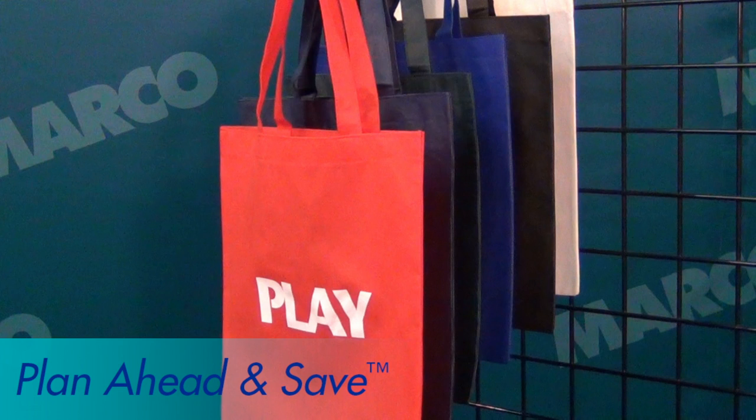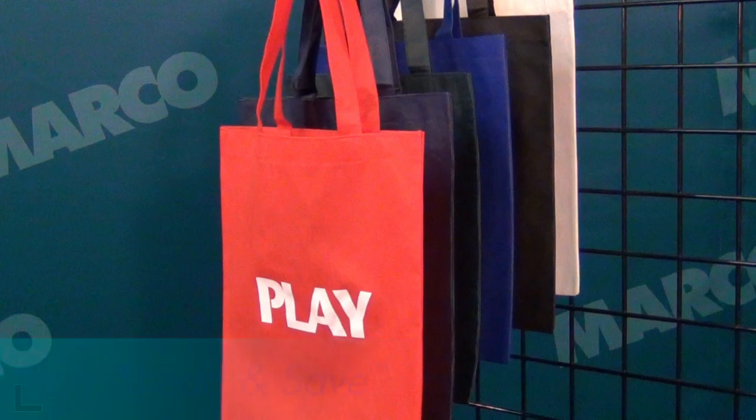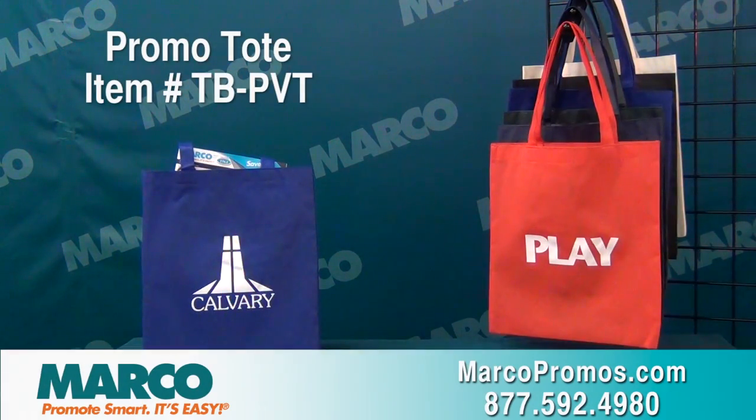This item is also available through our plan ahead and save option. Contact one of our customer care representatives for details. It's item number TBPVT on marcopromos.com or call 877-592-4980.